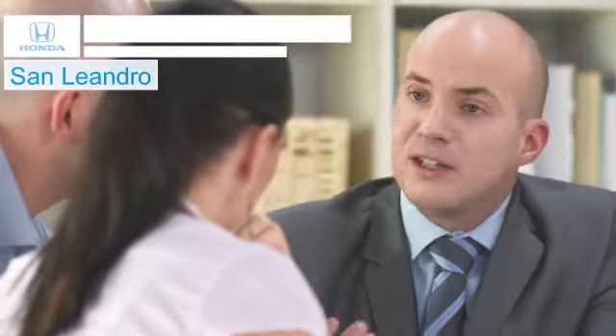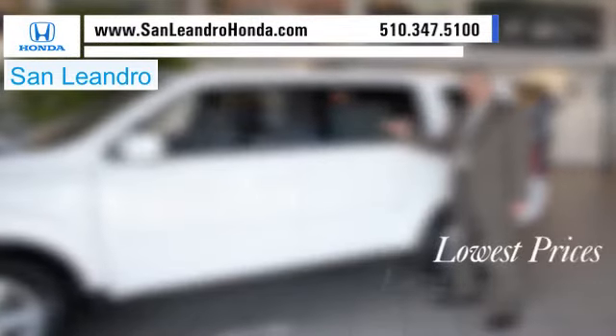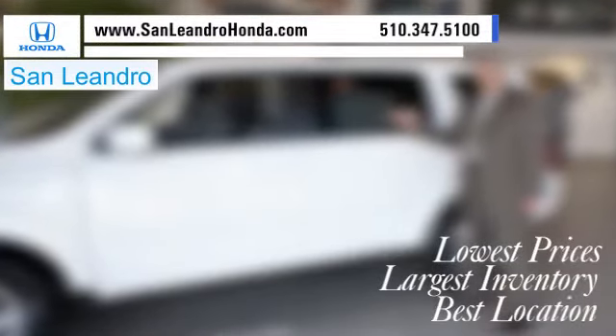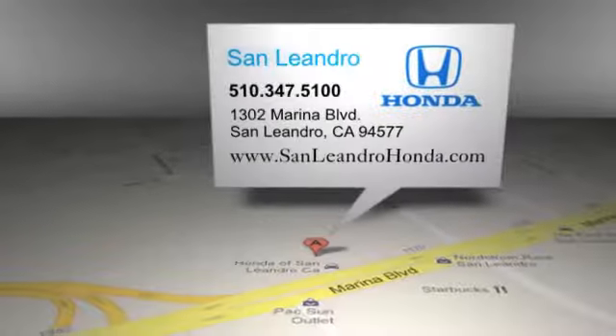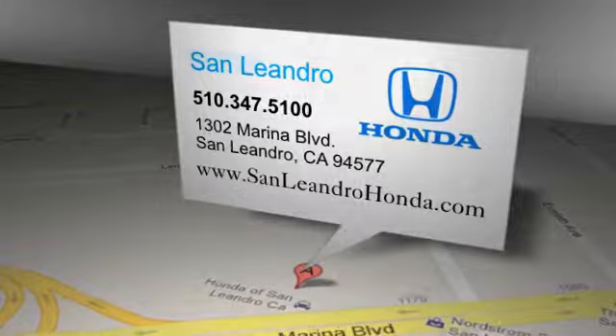Contact San Leandro Honda before supplies run out. San Leandro Honda: lowest prices, largest inventory, best location. San Leandro Honda is located at 1302 Marina Blvd in San Leandro, California.